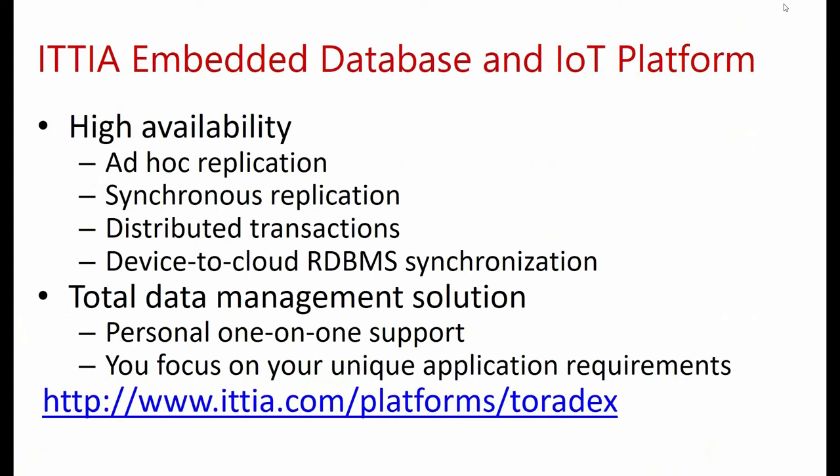ITTIA DB SQL offers application developers a complete data management solution by introducing capabilities to embedded devices that were once only available in enterprise databases. This allows developers to benefit from great performance, rich features, and realistic costs for embedding a leading-edge database in embedded applications. Support for high availability in ITTIA DB SQL maximizes the protection and availability of data, including ad hoc replication, synchronous replication on commit, table snapshots, and distributed transactions. Embedded applications use synchronous replication to distribute changes continuously, sending updates to other devices and backup storage media automatically.